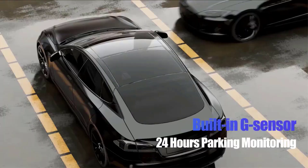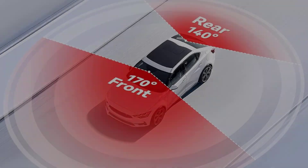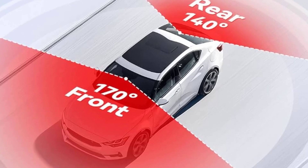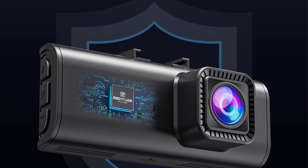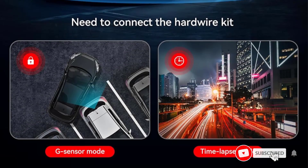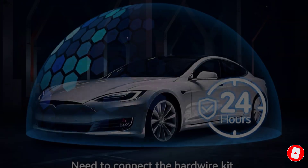The 3.18 inch IPS screen ensures effortless viewing, while night vision and WDR functionality guarantee no detail is overlooked, even in low-light conditions. With its user-friendly design, substantial size, and complimentary 32GB SD card, the Red Tigger Dash Cam stands out as a valuable and affordable investment, complete with a 24-hour parking mode.